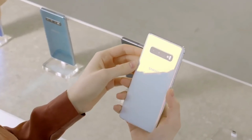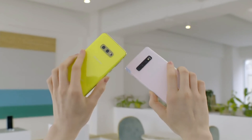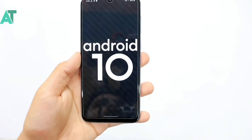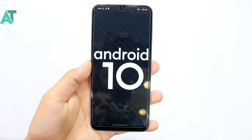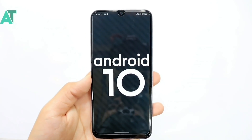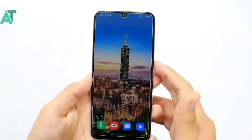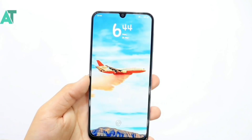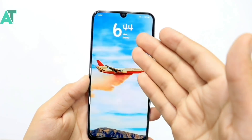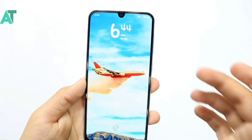Samsung has also started rolling out Android 10 with One UI 2 for the Samsung Galaxy A50. This update has been posted in India. Outside India, some countries are receiving the April security level while other countries are receiving the March security level.